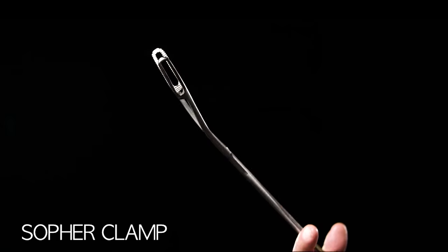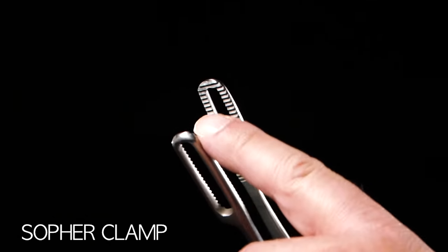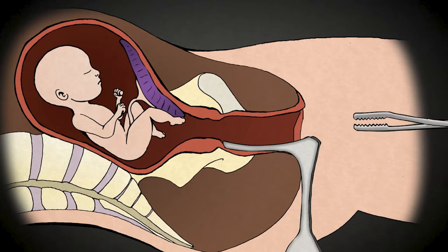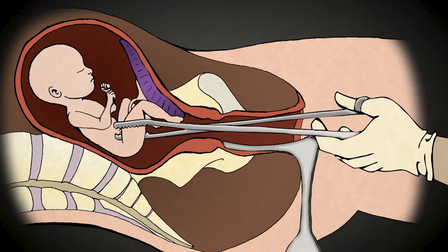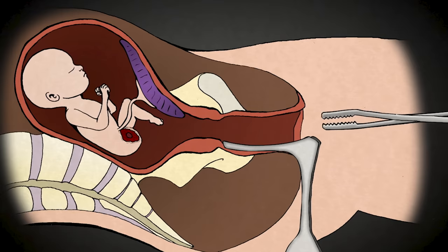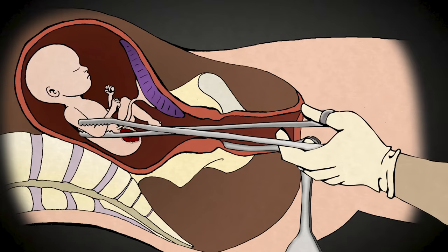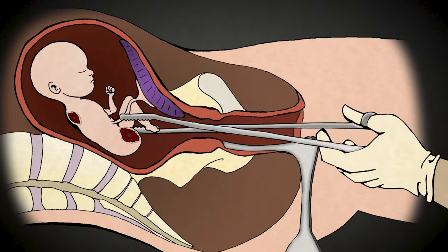This is a Sopher clamp. A Sopher clamp is made of stainless steel, about 13 inches long. The business end is about two and a half inches long and a half inch wide, and there are rows of sharp teeth. This is a grasping instrument — when it gets a hold of something, it does not let go. The abortionist uses this clamp to grasp an arm or leg. Once he has a firm grip, the abortionist pulls hard in order to tear the limb from the baby's body. One by one, the rest of the limbs are removed, along with the intestines, the spine, and the heart and lungs.